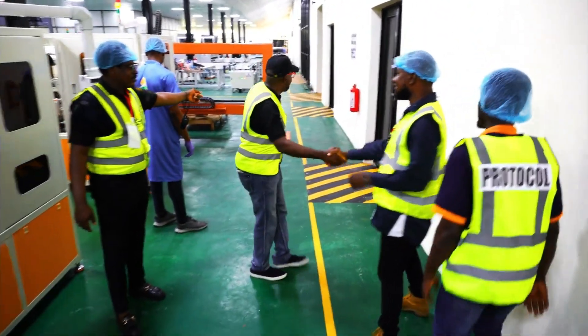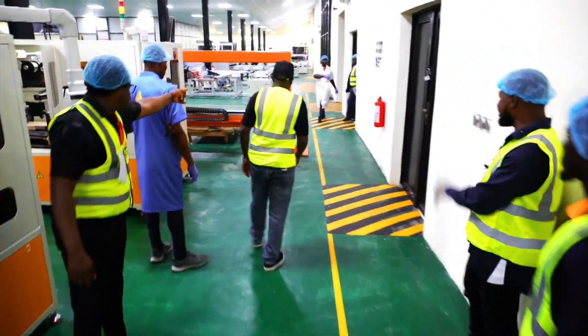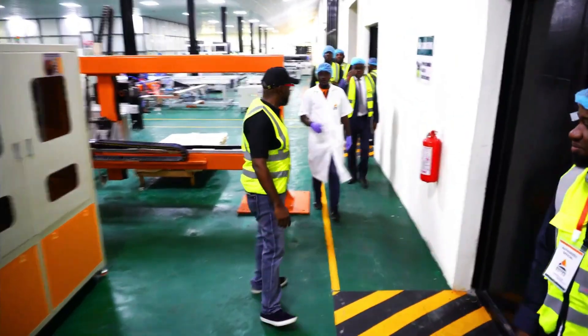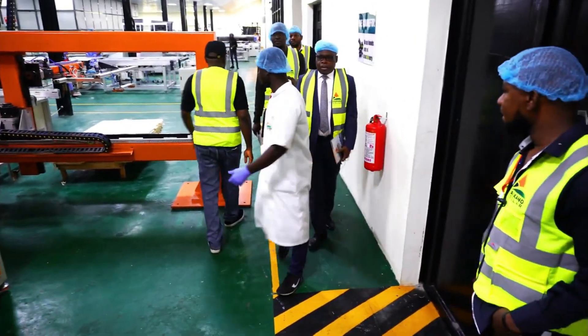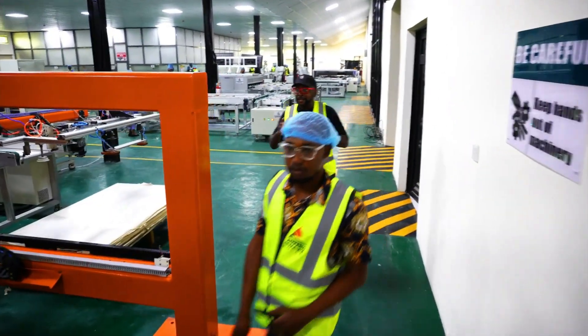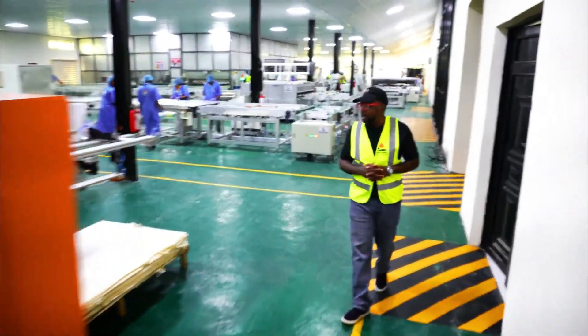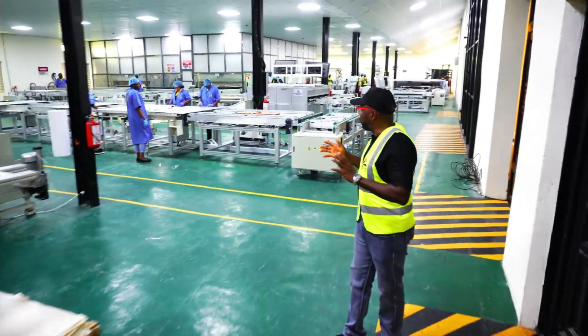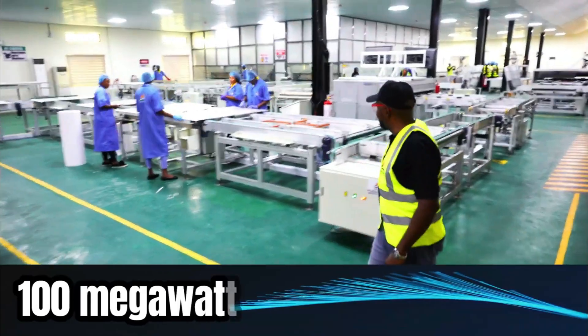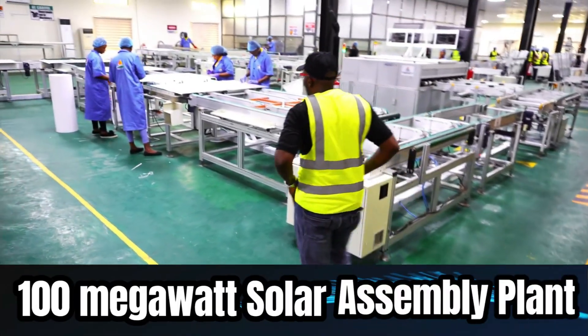Philip, good to see you man! Wow, this is awesome, this is fantastic. So guys, here is the assemblage plant — this is where the solar panels are produced. This is really fantastic, I'm loving what I'm seeing right now.